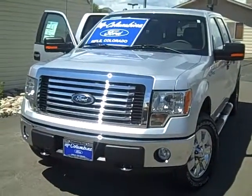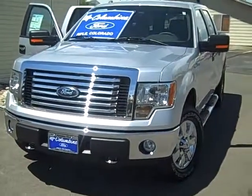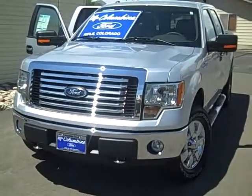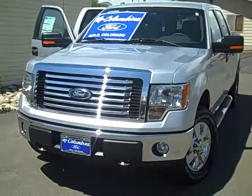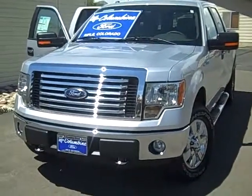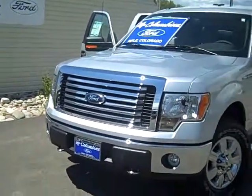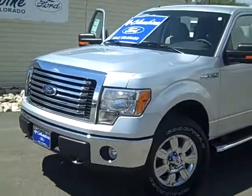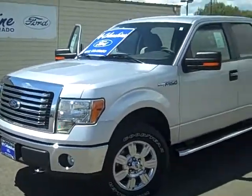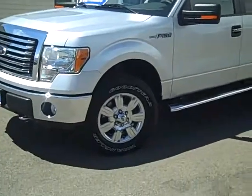Hi and welcome to Columbine Ford in Rifle, Colorado. Today I'm going to show you a video of a brand new 2010 F-150. This is an XLT four-wheel drive SuperCrew and it has a 157 inch wheelbase, a 5.4 liter V8 flex fuel engine and lots of great equipment. We'll take a walk around the outside and look at the inside in just a moment as well.